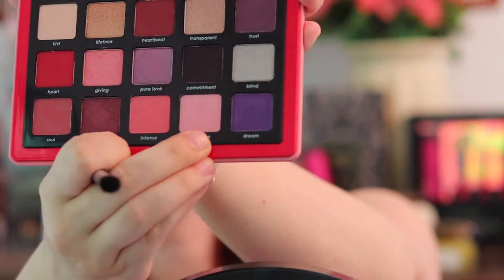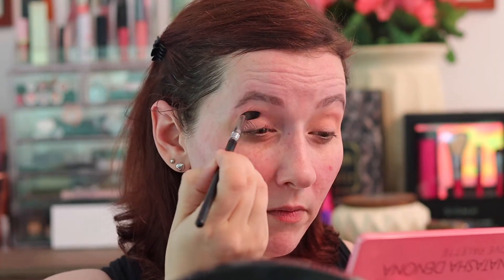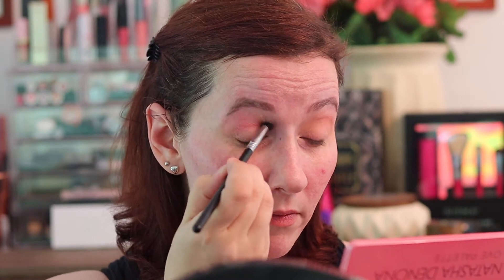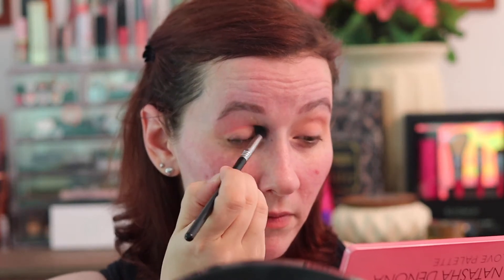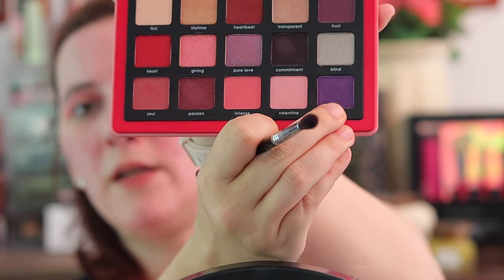I'm gonna take Valentine — the pink shade — and I'm gonna put that in my crease. The new Bronze Palette, I'm trying to wait until maybe the Sephora sale in the fall, but I don't know. I've been seeing everybody playing with it, and it's hard. But there's also stuff I want to get for my channel, like doing full faces of drugstore stuff — that's kind of all I used before YouTube came around. I'm gonna take Dream right here and just deepen up the crease a little bit, using a Sigma E33 Detailed Diffuse Crease Brush.